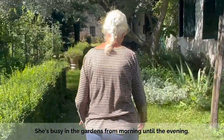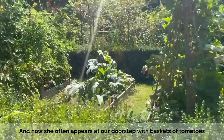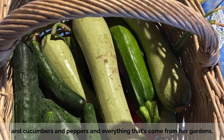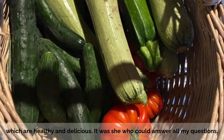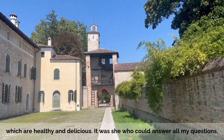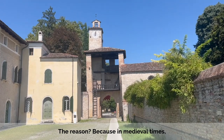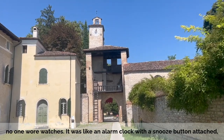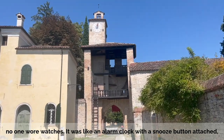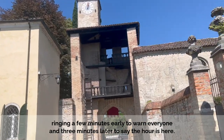She's busy in the gardens from morning until the evening. This is her vegetable garden. And now she often appears at her doorstep with baskets of tomatoes and cucumbers and peppers, and everything that's come from the garden, which is fabulously delicious. It was she who could answer all my questions, like why the clock tower always struck twice. The reason? Because in medieval times, no one wore watches.